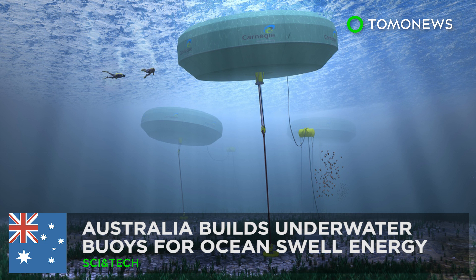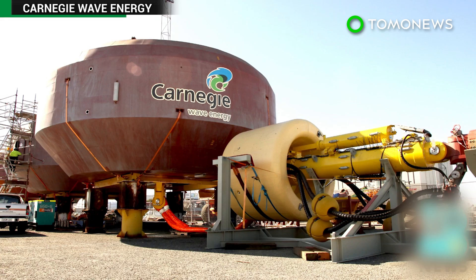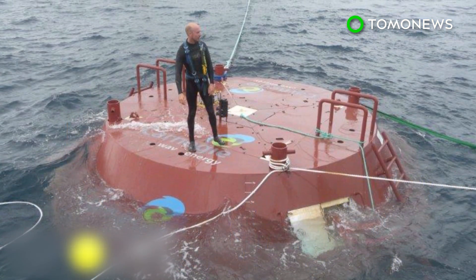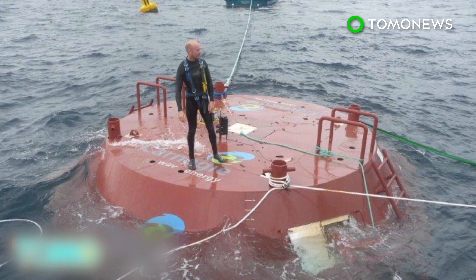An Australian company has been working on a system that uses underwater buoys to convert sea waves into zero-emission energy and desalinated water.